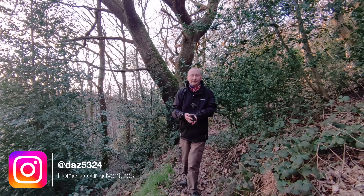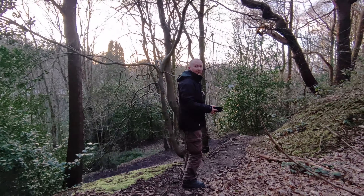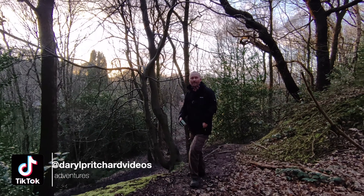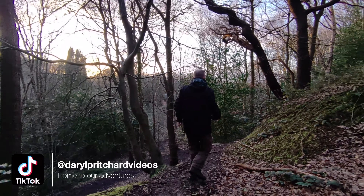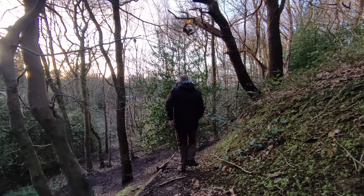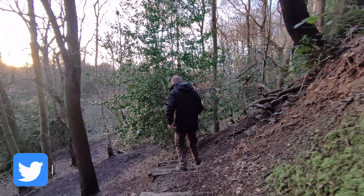I might just land the drone for a minute. It's not the easiest of places for a drone to follow. Let's see how it does on the way down here — it's a little bit on the slippy side.